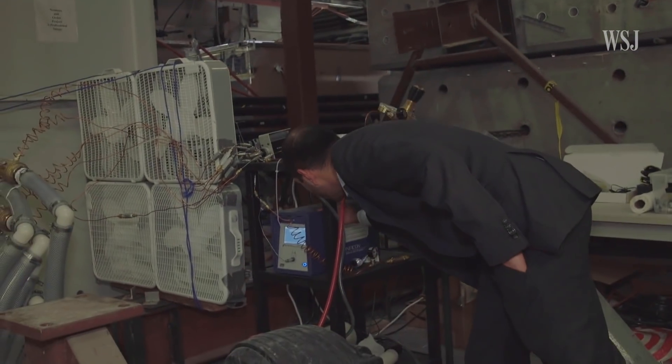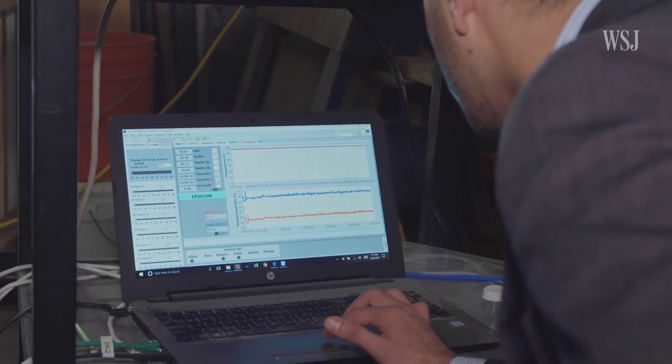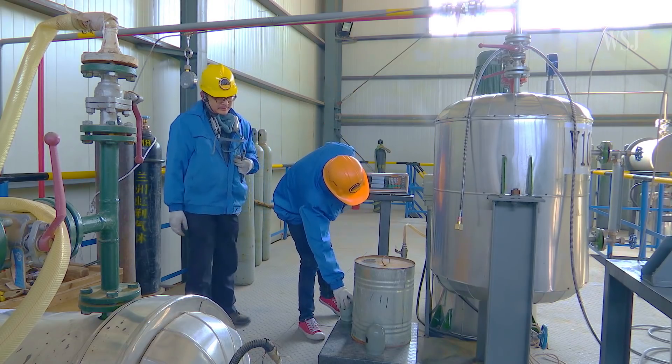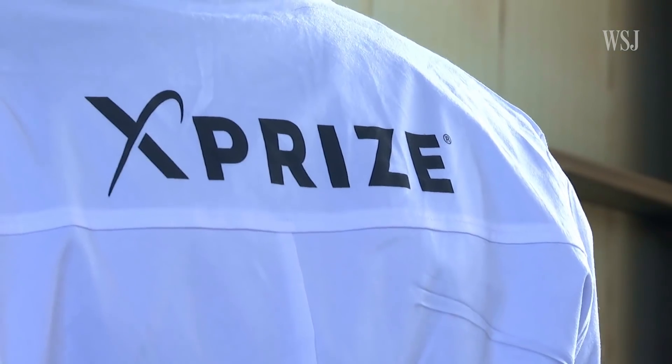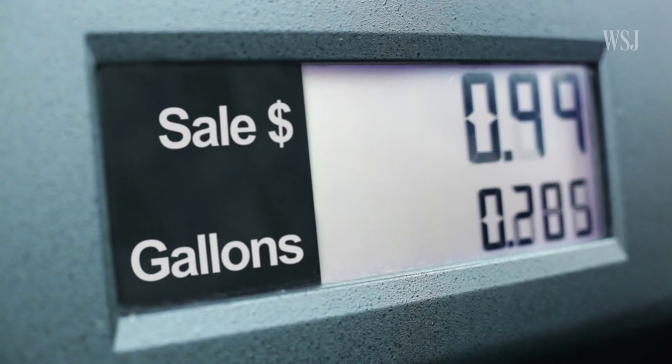The 34-year-old professor knows the secret to scaling up the process and bringing it to market is making his bricks less expensive to produce than those currently available. That's the point the XPRIZE is trying to prove — that carbon can compete with fossil fuels.